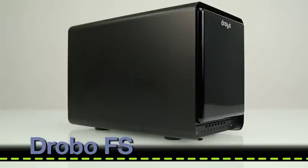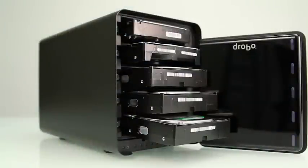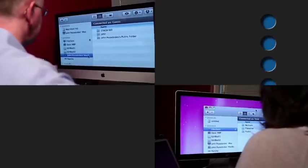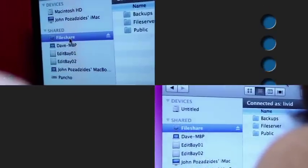The Drobo FS has a built-in file server, space for five drives, and failure protection for up to two simultaneous drive failures, and it lets you connect to multiple computers in minutes. There simply isn't anything else on the market that offers all these features — the automation and reliability of the Drobo FS for file sharing and backup.